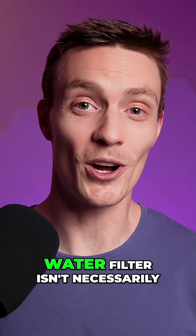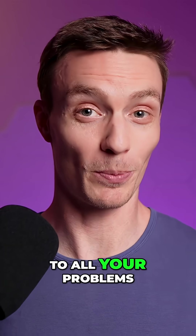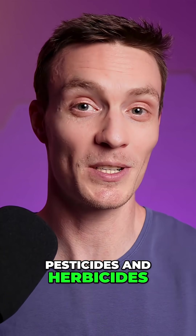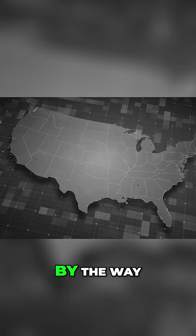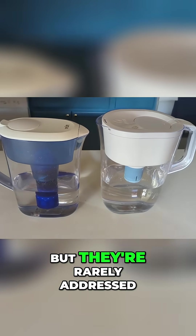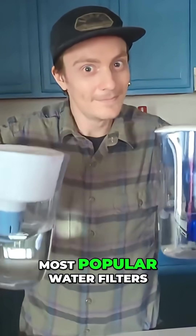So buying that generic water filter isn't necessarily going to be the solution to all your problems if your water contains things like nitrate, pesticides and herbicides, or cobalt and arsenic. These, by the way, are extremely common in many water systems across the U.S., but they're rarely addressed by many of the most popular water filters.